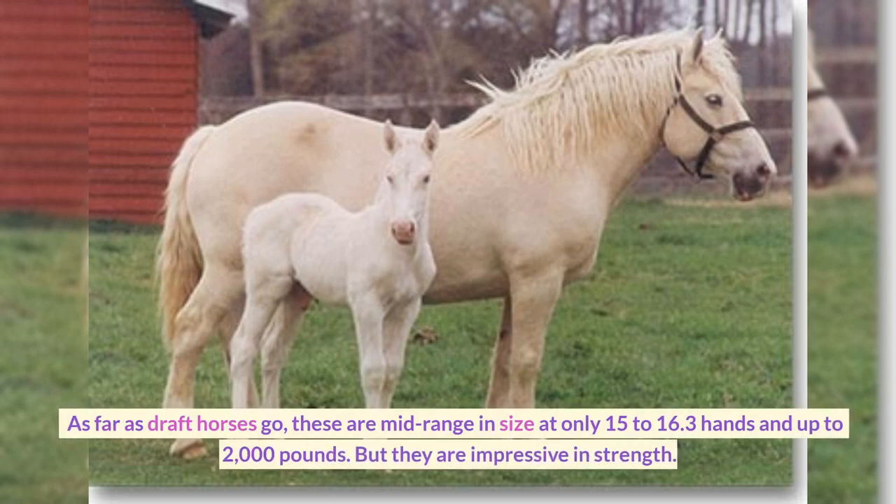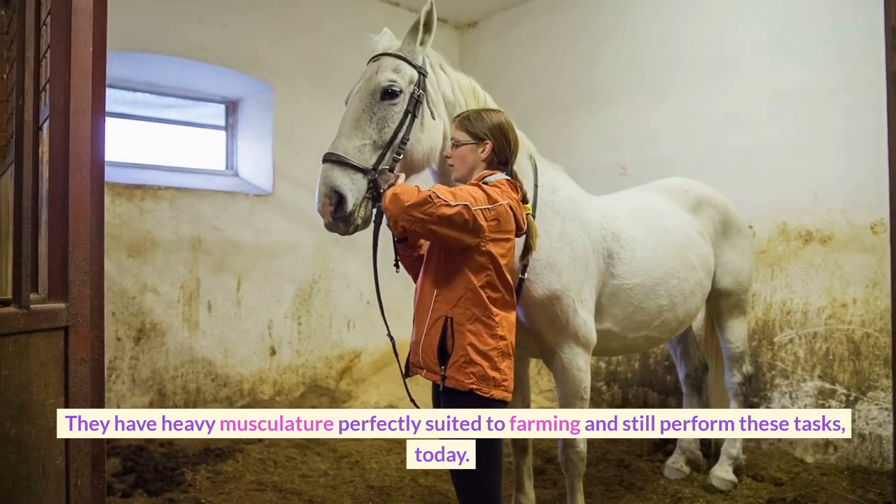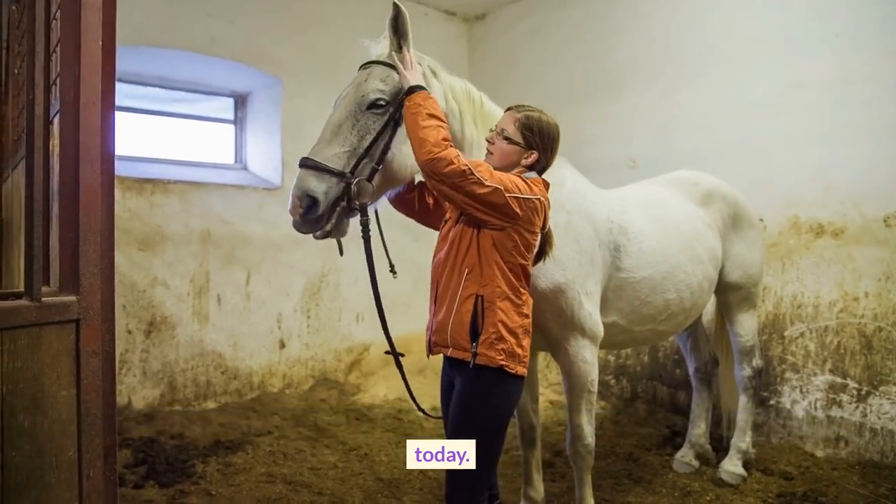As far as draft horses go, these are mid-range in size at only 15-16.3 hands and up to 2,000 pounds. But they are impressive in strength, with heavy musculature perfectly suited to farming, and they still perform these tasks today.